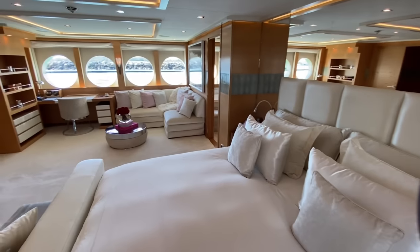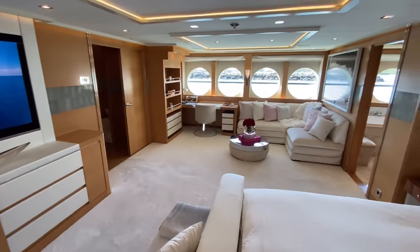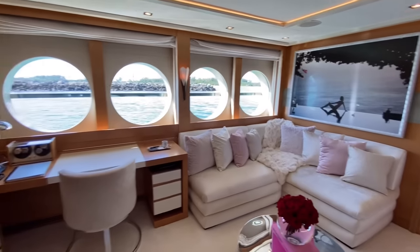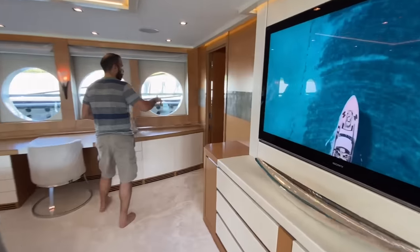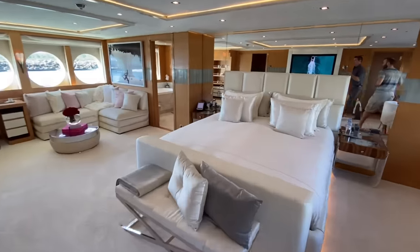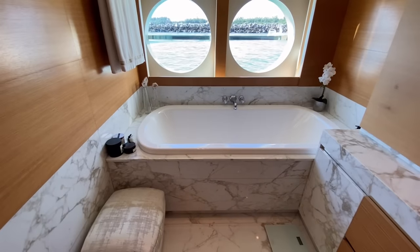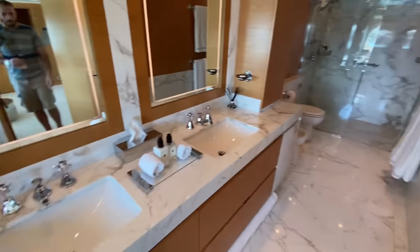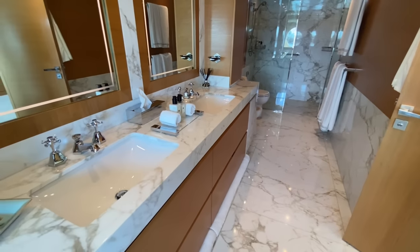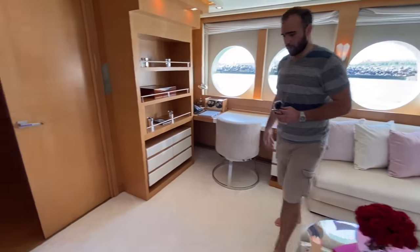Down here in the master stateroom, this hall has been redecorated. You have a built-in sofa on the starboard side and all the built-in wardrobe space is brand new. Moving this way you'll see a walk-in wardrobe area — great use of space. On the starboard side there are really nice windows and then the tub here. This was original to the boat and has just been well kept.